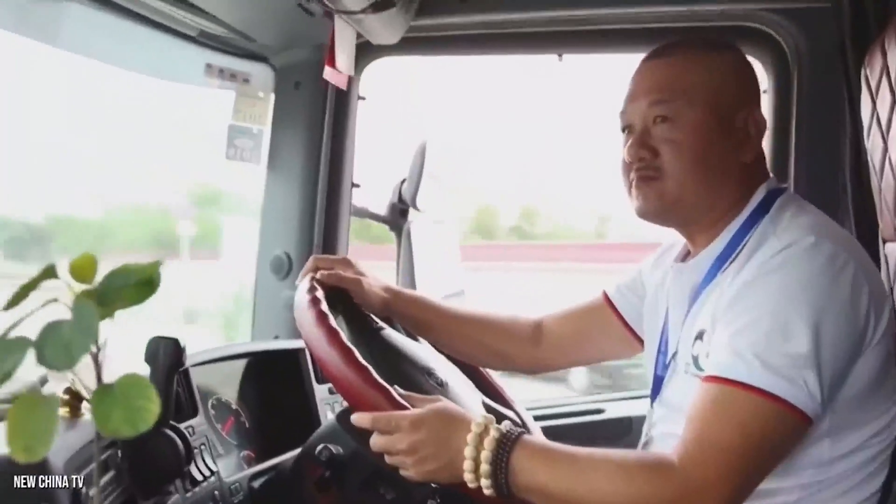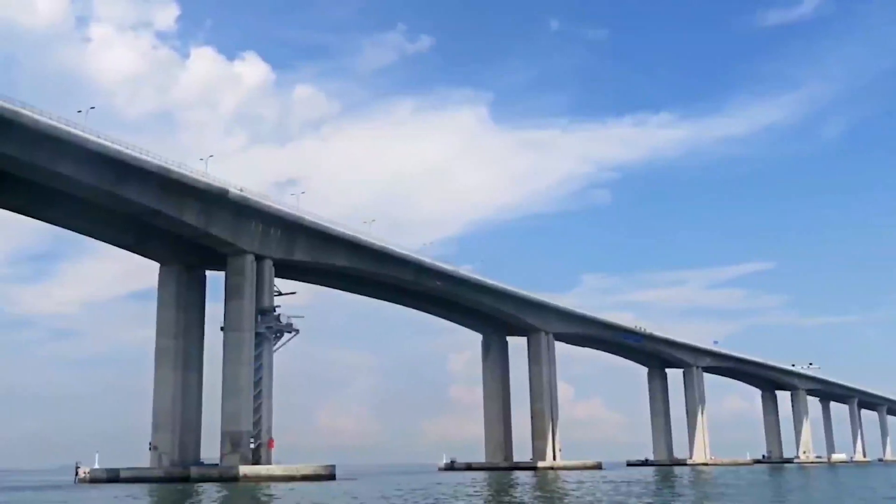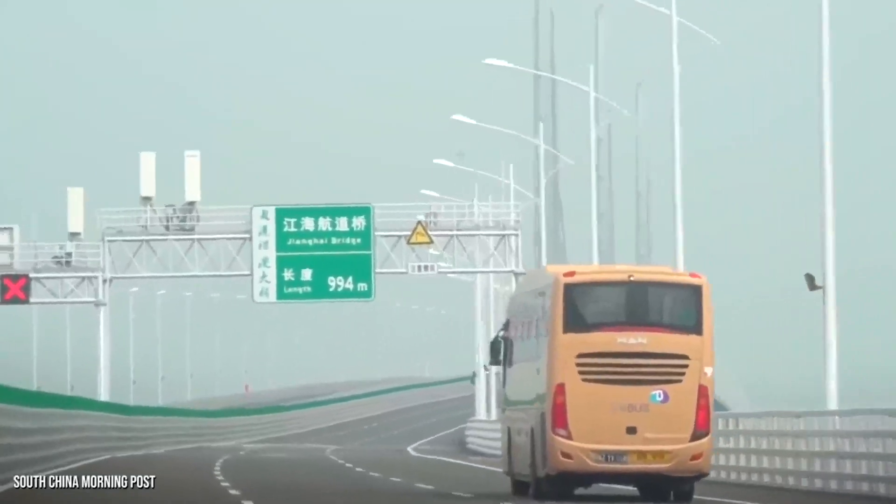A driver with a special permit will be able to leave Hong Kong and arrive in Zhuhai in 30 minutes. Previously, this journey would have taken up to four hours.